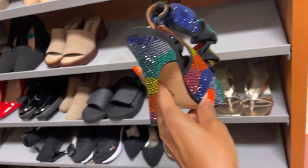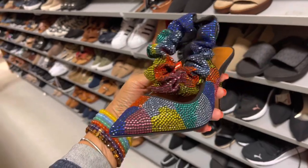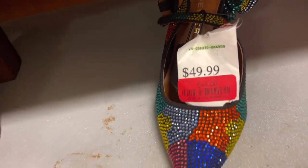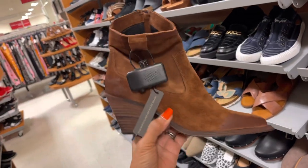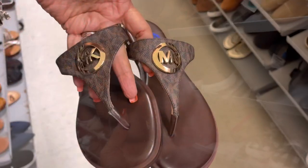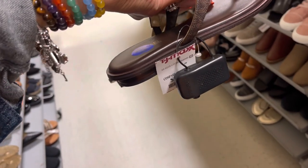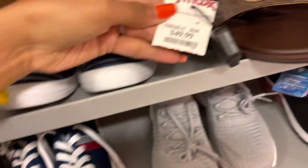Look at this beauty — this is Kurt Geiger, wow! And this girl on the ankle. It's on clearance — $45! I love these boots, they're by Emmanuel Cresto, $100. This is pretty. Michael Kors slippers — how much is this? Let's see the price. Oh, $50. I like it.